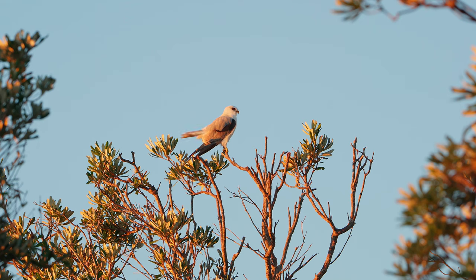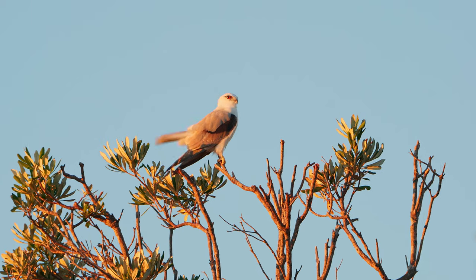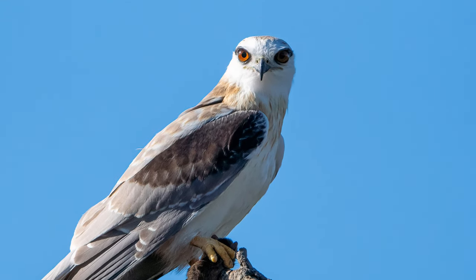They normally hunt during the day but will sometimes hunt at night on moonlit nights. Their large eyes are perfect for helping them see in low light. The dark feathers around their eyes act kind of like polarised sunglasses, cutting down on the glare and helping them see better in bright conditions.